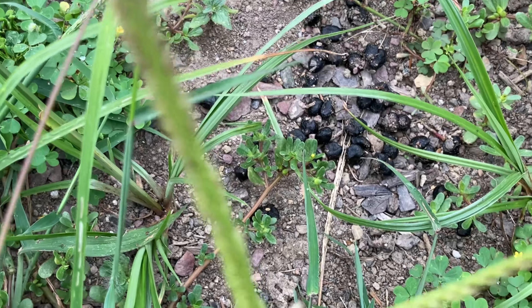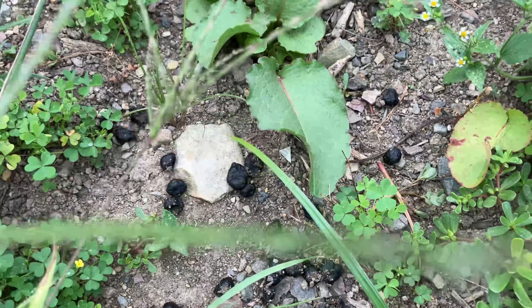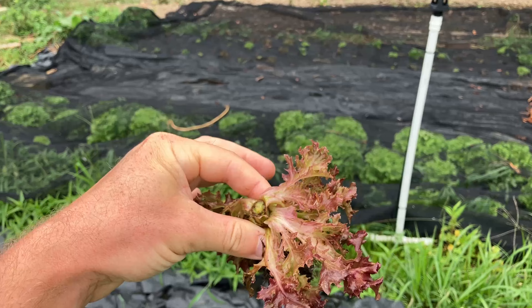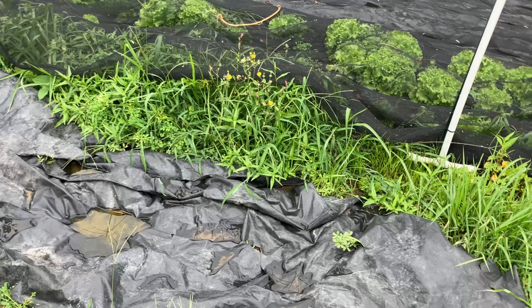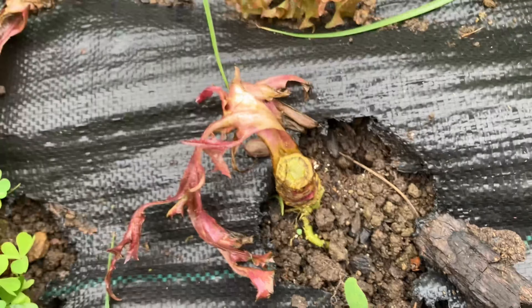Welcome back to Once Upon a Tiny Farm where I've just found out we have a deer problem. I got some fresh deer droppings right here in this row, and an apple from my apple tree. I'm gonna have to figure out a way to get this guy - the tops are completely eaten off of these fully grown lettuces right here.